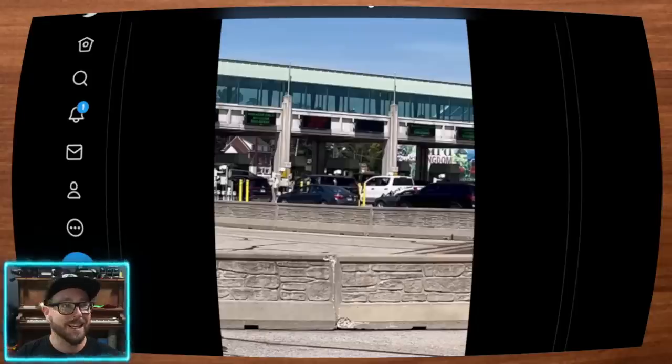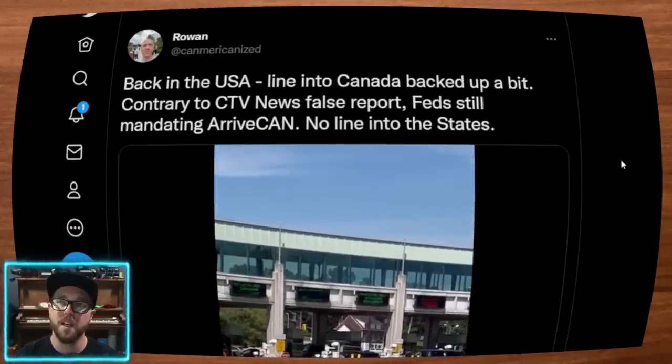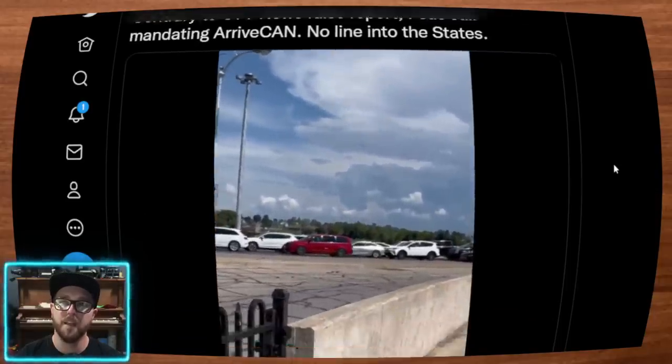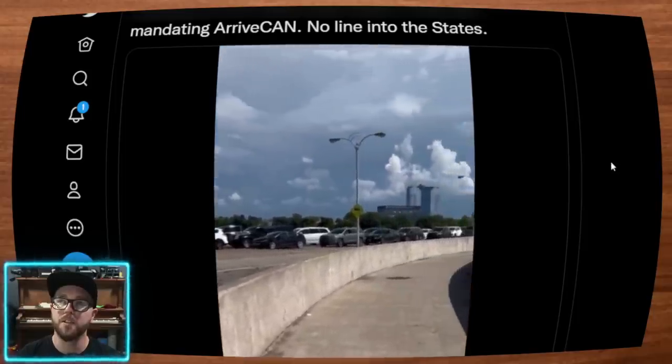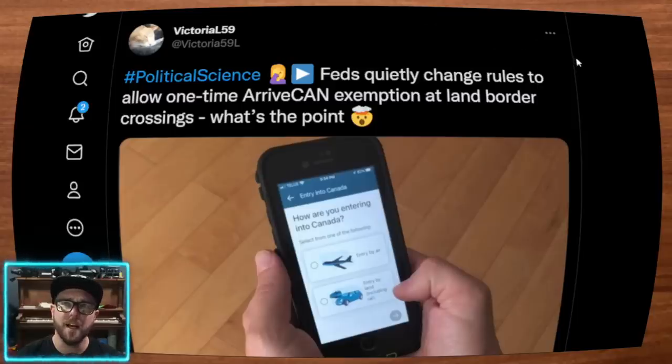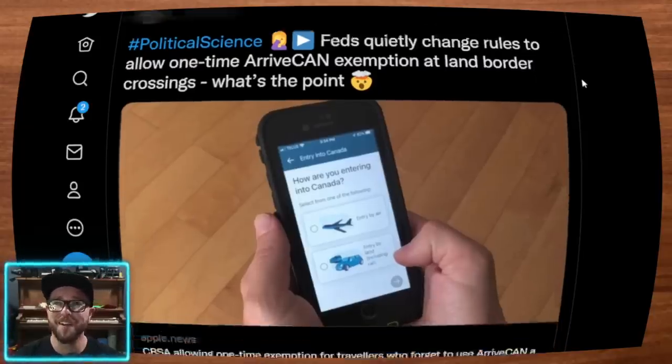This is definitely helpful for Canadians as they try to enter back into their own country, but it is still required for people who are foreign residents or foreign nationals trying to enter Canada. Here we have from Rowan: 'Back in the USA. Line to Canada backed up a bit. Contrary to CTV News false report, feds still mandating the ArriveCAN app. No line into the States at all.' The news is reporting that feds quietly changed the rules to allow a one-time ArriveCAN app exemption at the land border crossing.